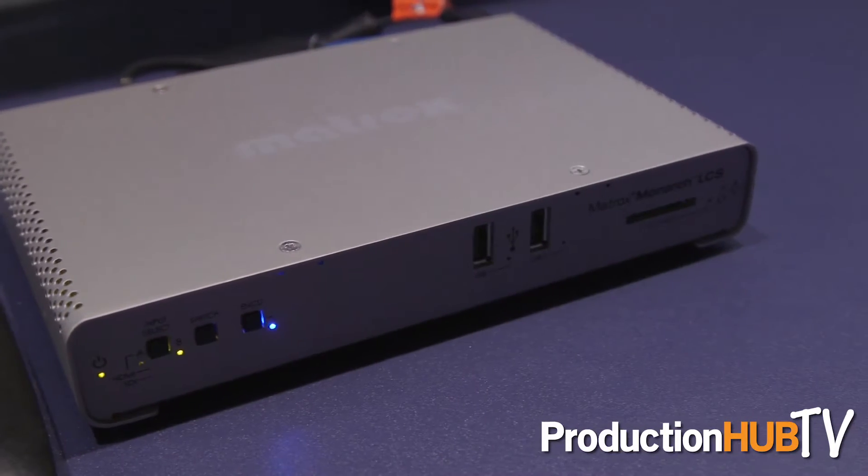We've got an introduction of a couple of products. We started three years ago with the Monarch line of products, received great success, and we've evolved that product to include a third member of the family, which we're now showcasing in Europe for the first time. It's the Monarch LCS.